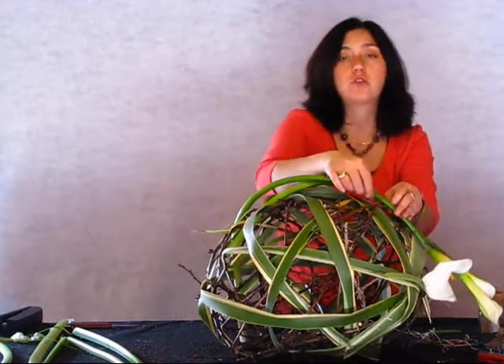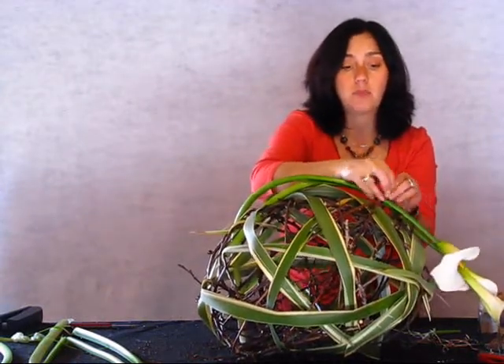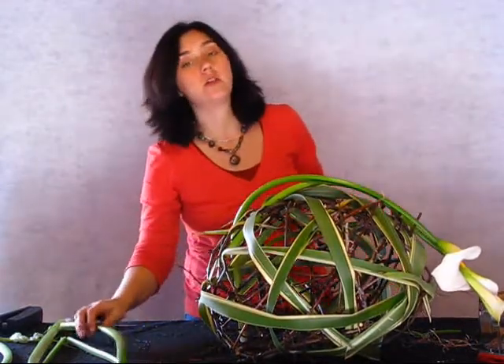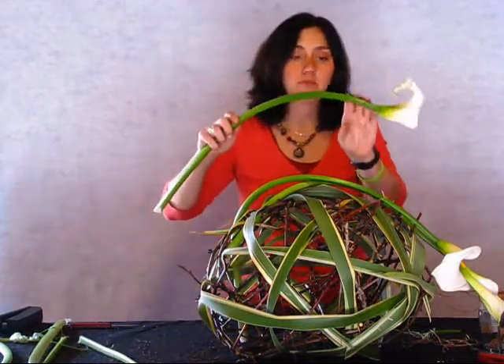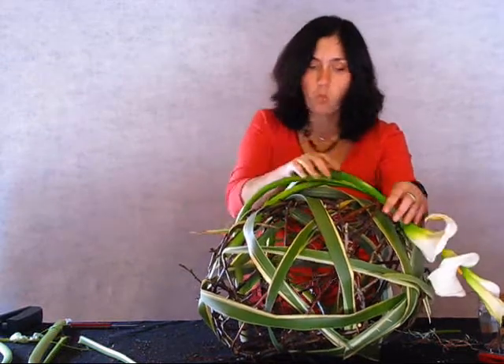I was actually asked yesterday how to choose a color when you choose a bouquet at the grocery store. What I told her was to just use one color or three colors in an analogous combination, because that way you can actually create one cohesive color combination.